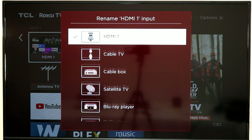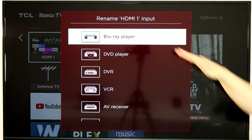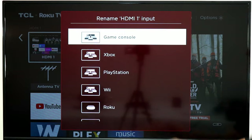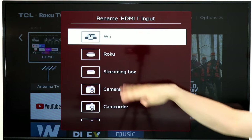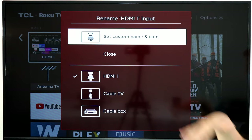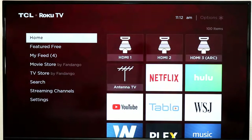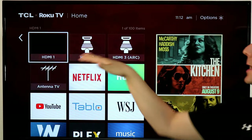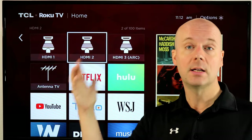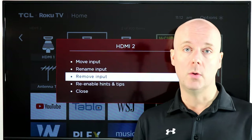So you can rename it — if this is going to be your cable box or satellite box, that's an option. Blu-ray or DVD player, game system — you can say Wii, Xbox, etc. There are also options for other Rokus, cameras, and all kinds of different things. You can even set a custom name. So you can name the different HDMI inputs, and you can also remove them. If you only have one HDMI input connected, you can go in and select remove input if you don't want to use it.